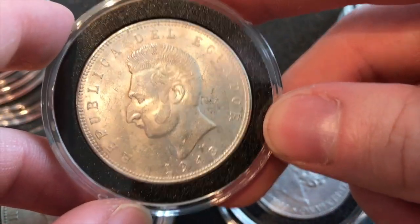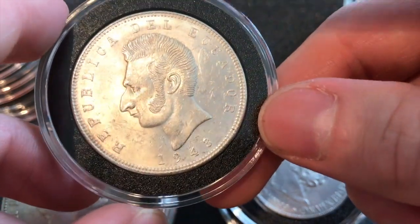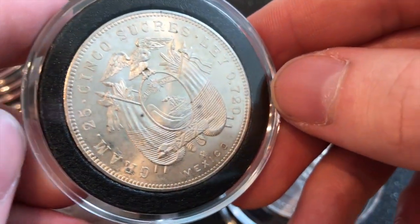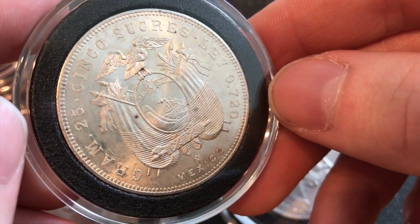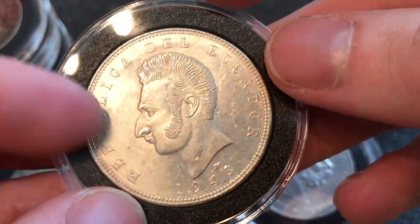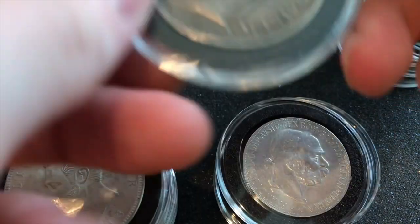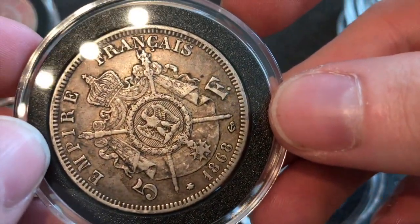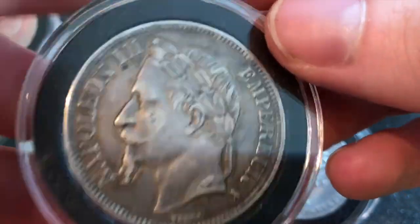This is a 5 Sucre from Ecuador — I think he looks like Nigel Thornberry. It's from 1943, minted by the Banca de Mexico. Super cool, meets all my criteria — it's in the keep pile. Napoleon the Third, 5 franc as well from 1868 — this is a keeper for sure.